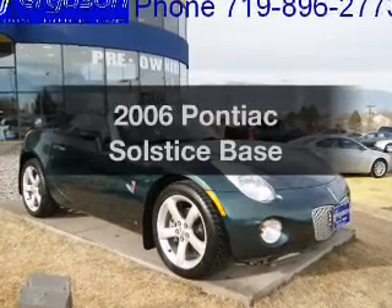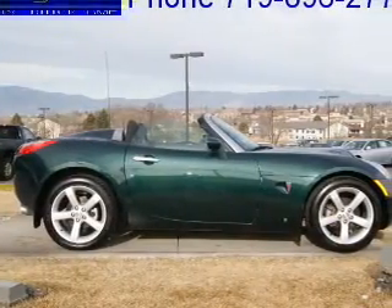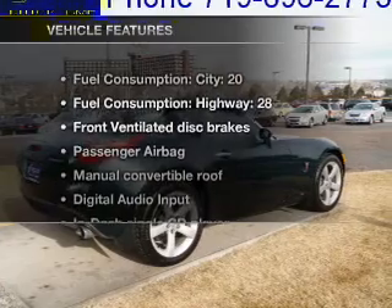Presenting the 2006 Pontiac Solstice. Travel the roads in style and comfort in this great vehicle with an efficient four-cylinder engine, connected to a smooth-shifting transmission. And with these notable features,